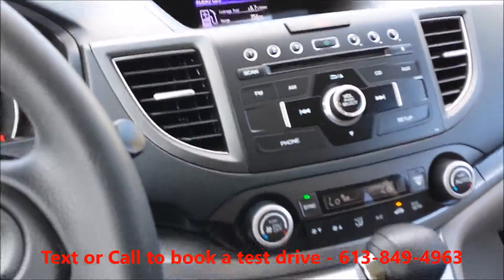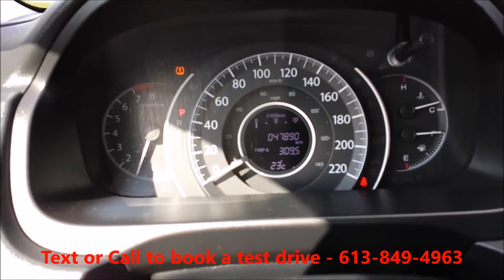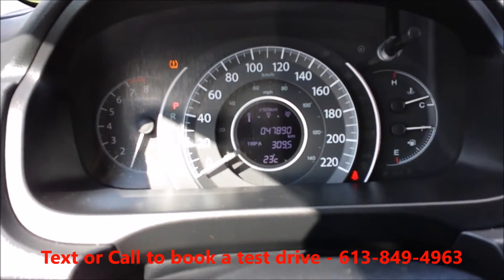Any further questions on this vehicle, you can shoot me an email at ethan.boivare@westcityhonda.ca. Or if you'd like to book a test drive, you can text or call 613-849-4963.